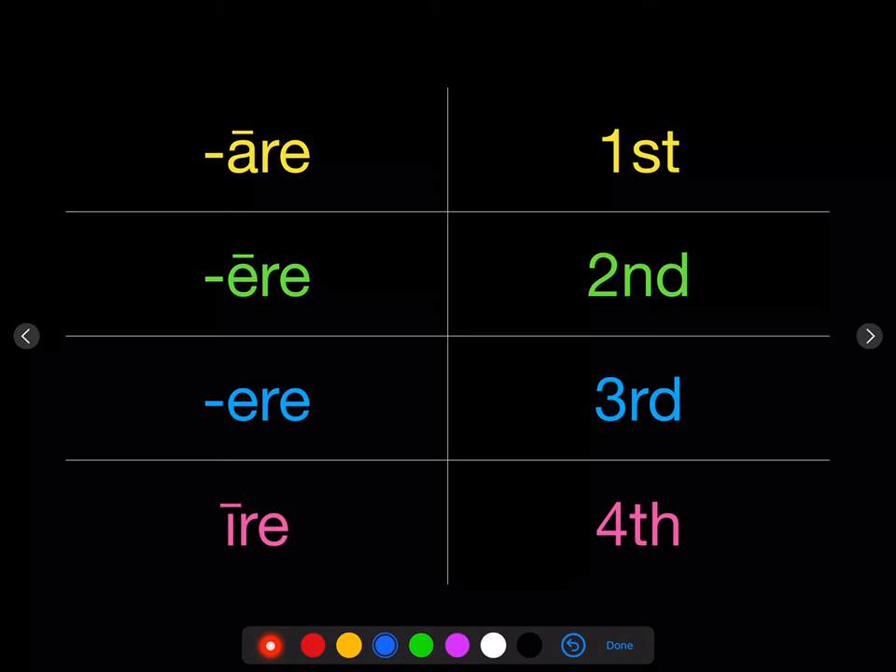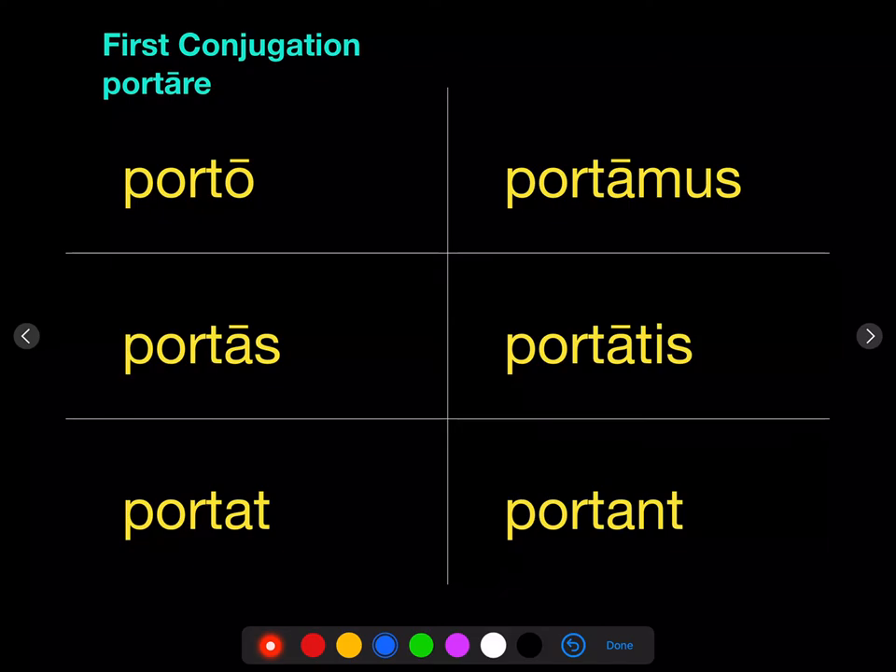So remember: long A — first conjugation; long E — second conjugation; short E — third conjugation; long I — fourth conjugation. And conjugation affects the way that we decide what vowel goes before the personal endings in the present.